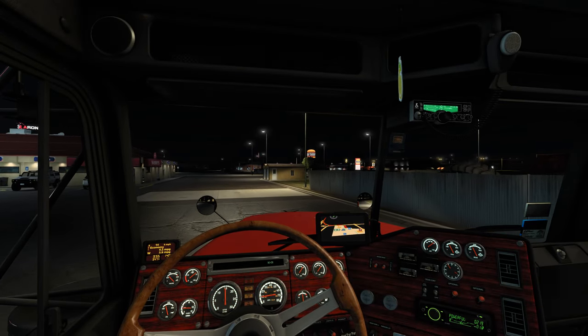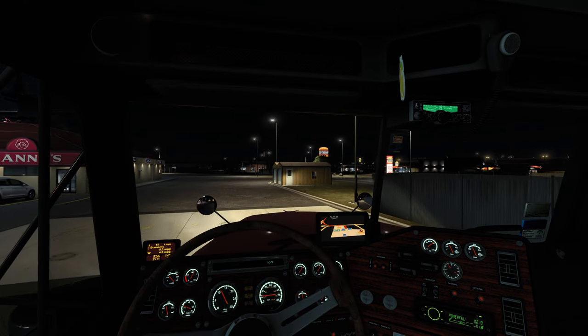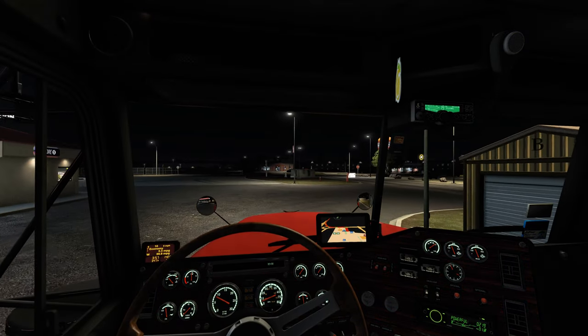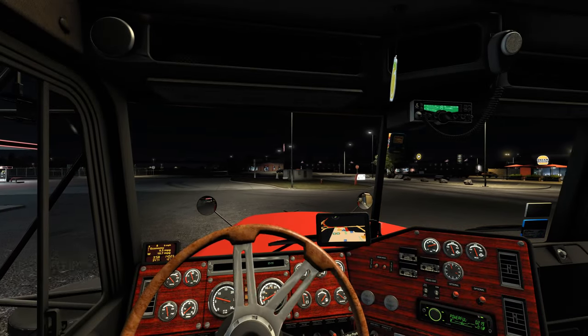Giving the truck a quick shakedown. Got the windows down. We're going to go ahead and head to the farm to collect our cargo. Should be a nice, fairly simple, straightforward drive today.